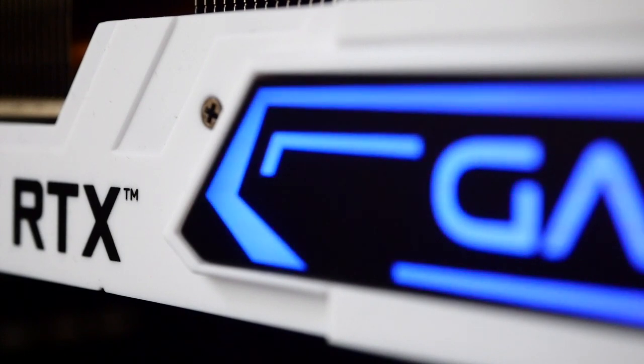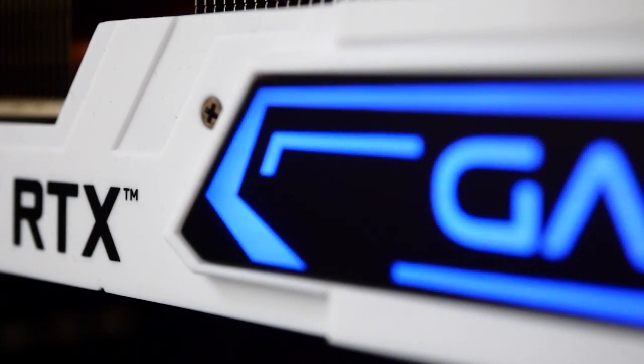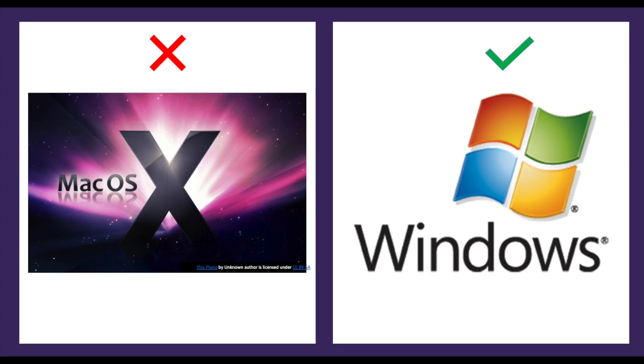You will also need a high-end GPU with a minimum of 3GB in GPU memory — specifically an NVIDIA 1050 graphics card with 3GB or above memory. This software is not supported on Mac or Android devices, so you will need a Windows computer running Windows 7 or above.